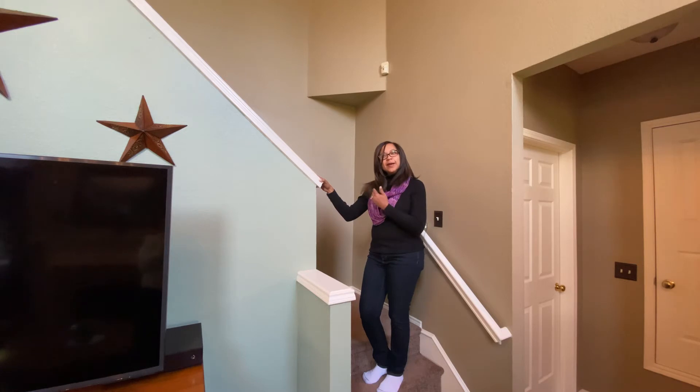All right, let's go and look upstairs where your beautiful master retreat is, along with two additional bedrooms, all generous sizes.